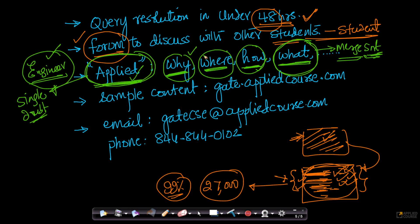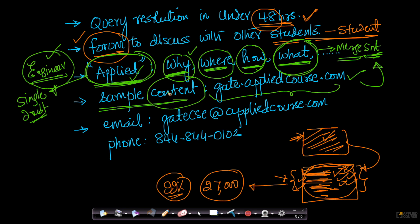If you want to understand how we teach, please check out our sample content at gate.appliedcourse.com. You can get a sense of how we teach and how we cover the why, where, and how. Our content strategy comes from seeing lots of students who crack GATE but cannot answer some very basic engineering questions. I strongly recommend that you check out our sample content to understand how we teach.